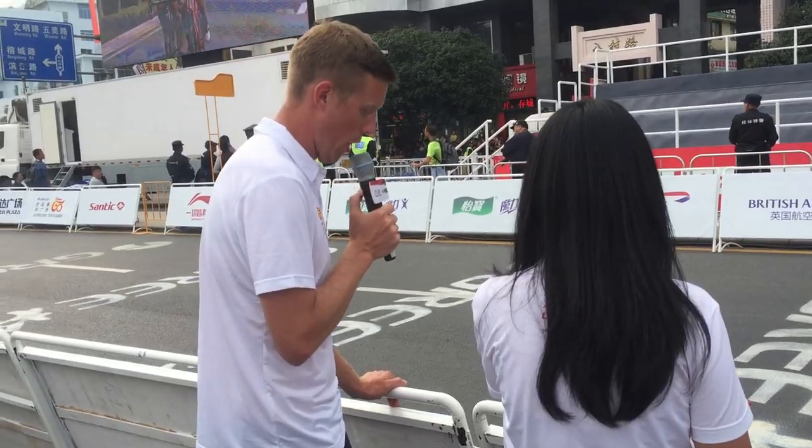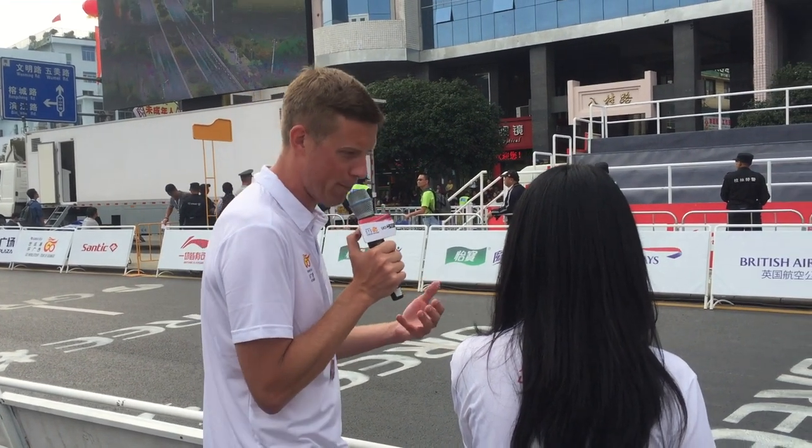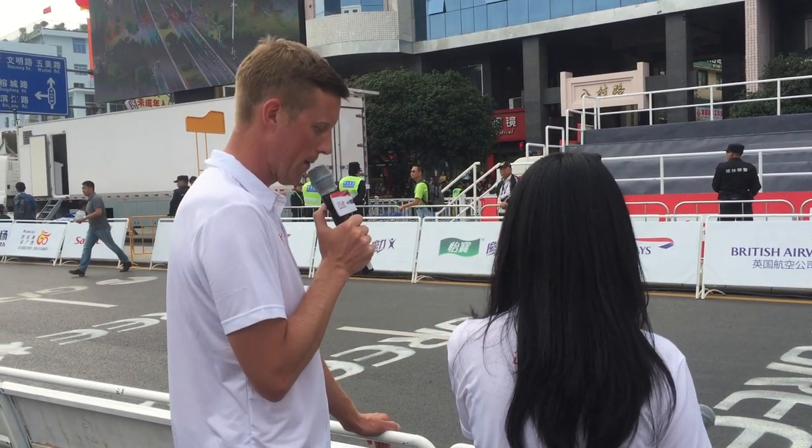I'm Brad Soner, one of the English language hosts here at the Tour of Guangxi. It's certainly a different type of commentary than other European races or races in the United States. It's going back to square one because cycling is obviously very new in China — most of the fans, we just assume, have no knowledge of cycling. So you kind of have to regress back to cycling 101 and talk about the basics: tactics, drafting, teamwork. But it's kind of fun — it's cool to make new cycling fans, which I think we've been doing over the past few days.